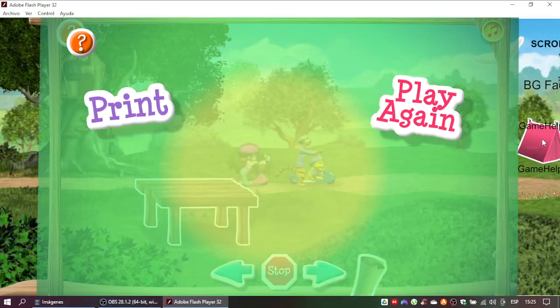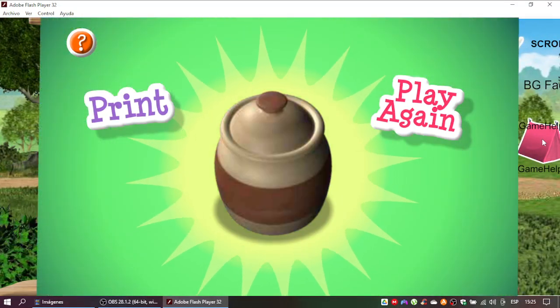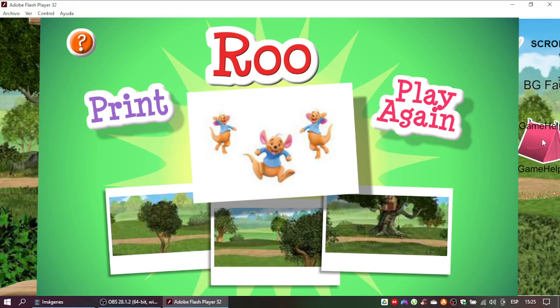Yes! You did it! You followed all the hints and found your Super Sleuth Playset Prize. Let's take a peek. It's Roo! Click here to print this playset.